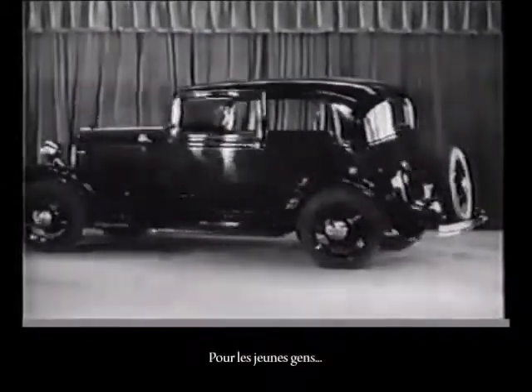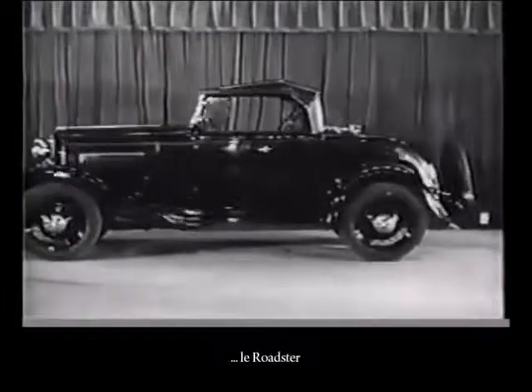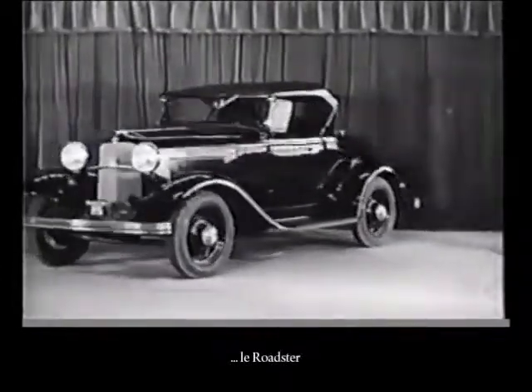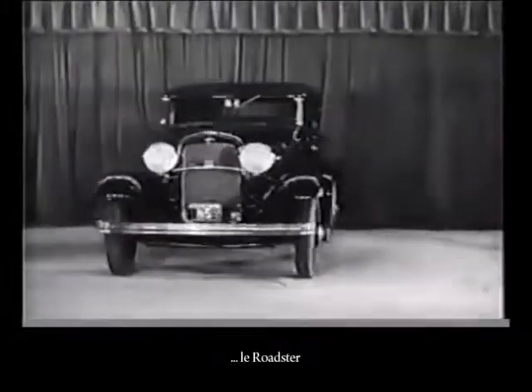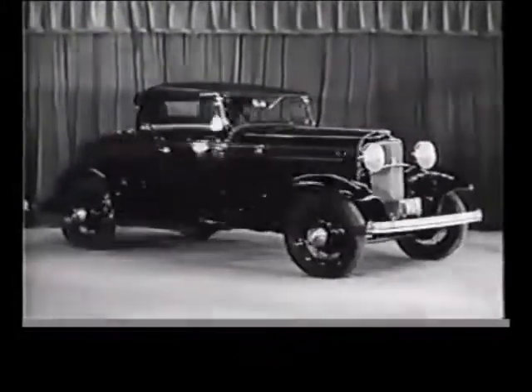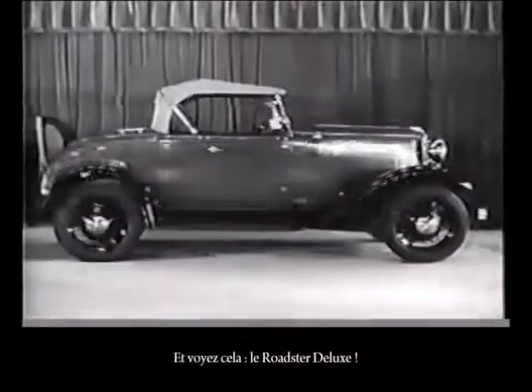Now for the young folk, the roadster. And look at this, the deluxe roadster.